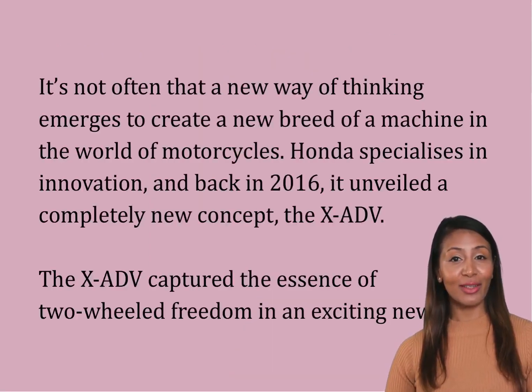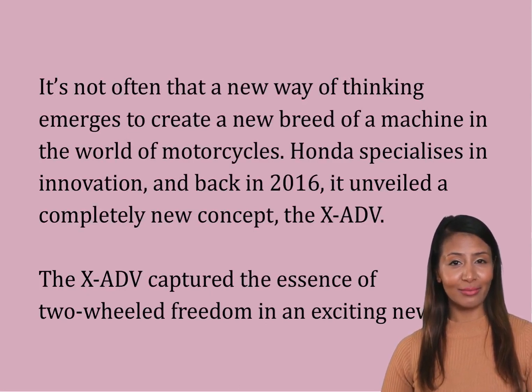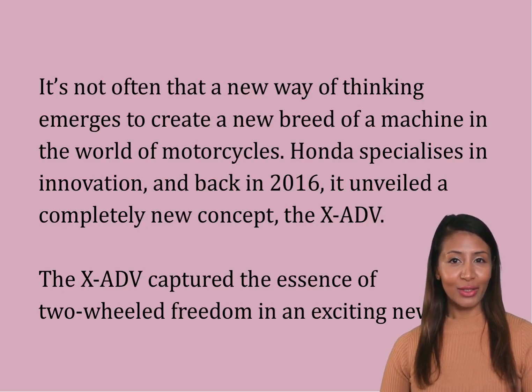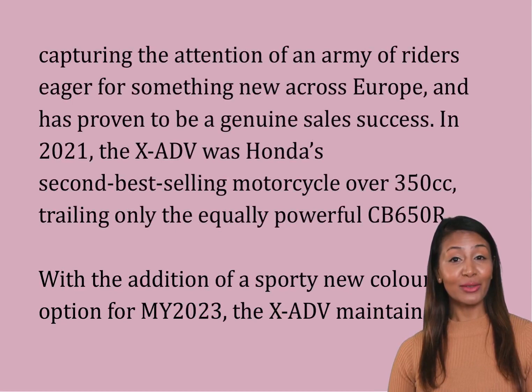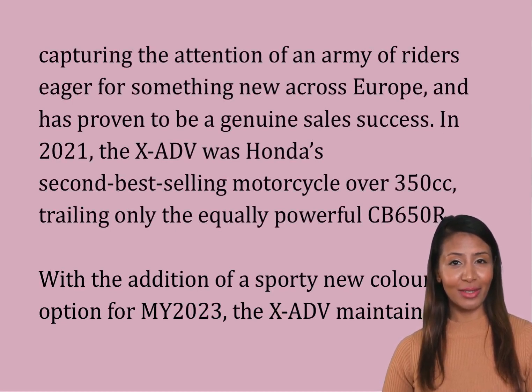It's not often that a new way of thinking emerges to create a new breed of machine in the world of motorcycles. Honda specializes in innovation, and back in 2016, it unveiled a completely new concept, the XADV. The XADV captured the essence of two-wheeled freedom in an exciting new form, capturing the attention of an army of riders eager for something new across Europe, and has proven to be a genuine sales success.